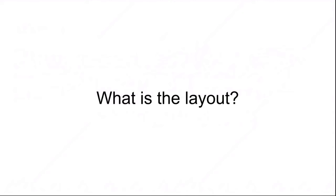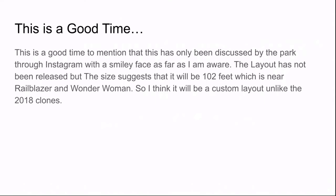What is the layout of this? Right now is a good time to mention that it's only been discussed by the park through Instagram with a smiley face, as far as I am aware. The layout has not been released, but the size suggests it will be around 102 feet, which is near Railblazer and Wonderland. I think it will be a custom layout.